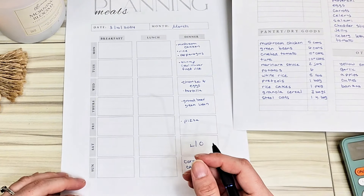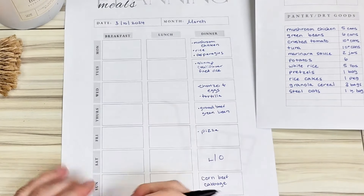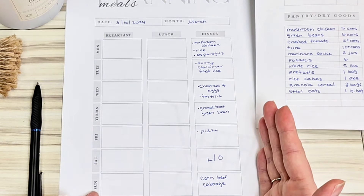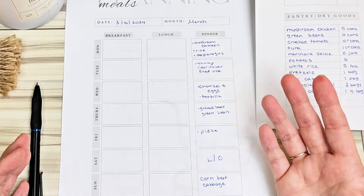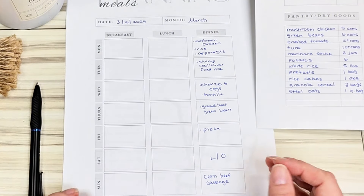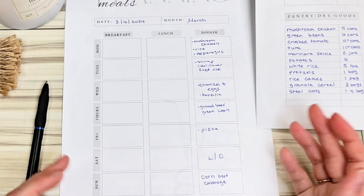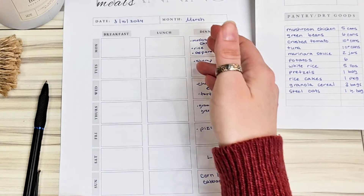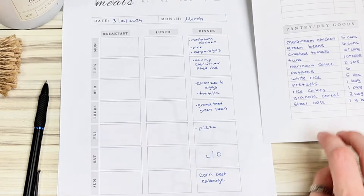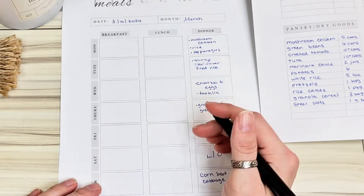For lunches, I plan out a few options but they're not really assigned to specific days. I usually take out about two proteins at a time, defrost them in the refrigerator, make one one night and one the next. I don't really decide what I'm cooking until about three or four o'clock in the afternoon. Lunches are pretty easy because we mostly eat leftovers — I make a little extra at dinner and use that for the next day's meal.